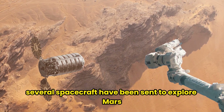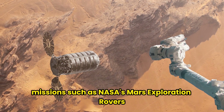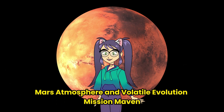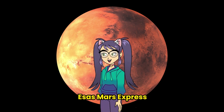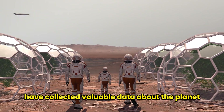Several spacecraft have been sent to explore Mars. Missions such as NASA's Mars Exploration Rovers, Mars Atmosphere and Volatile Evolution Mission (MAVEN), Mars Science Laboratory (Curiosity), Perseverance, and ESA's Mars Express, among others, have collected valuable data about the planet.